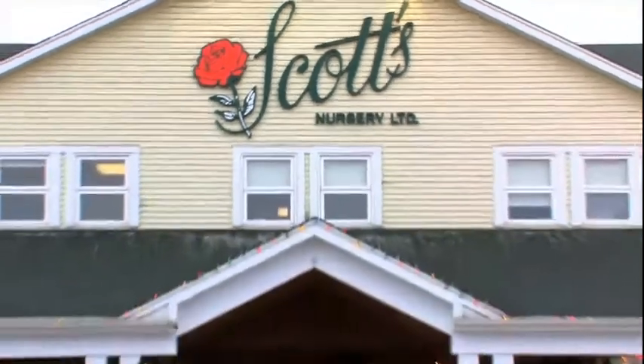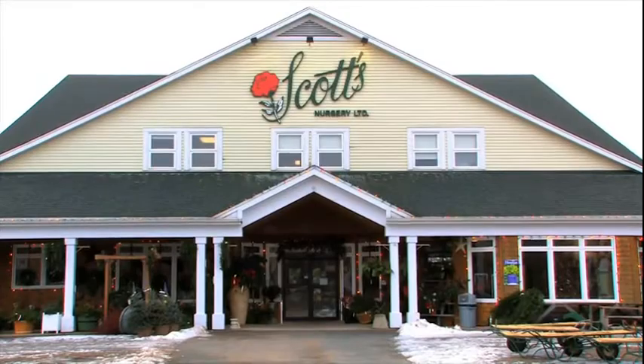Scott's Nursery is located at 2192 Lincoln Road between Fredericton and Oromocto, phone 4589208, for the best selection of plant material in this part of the country.